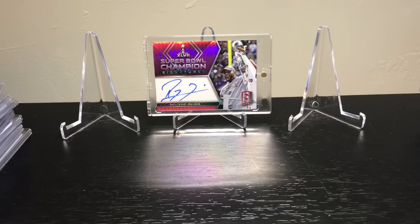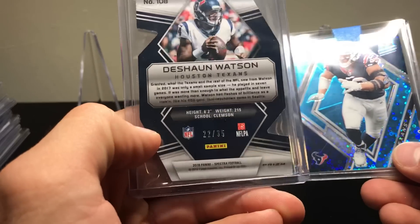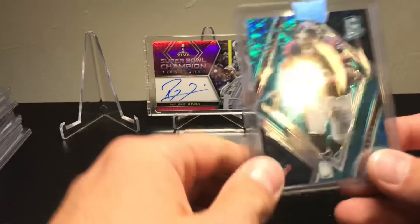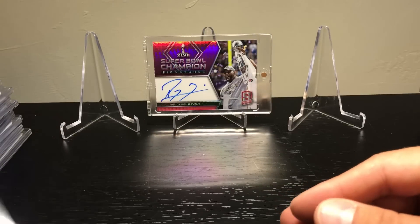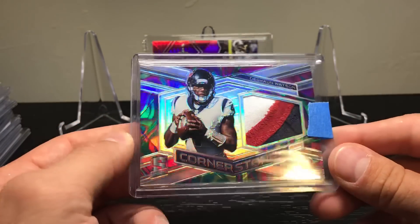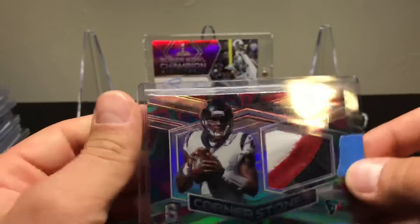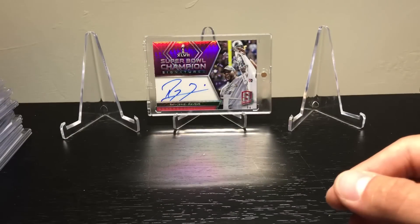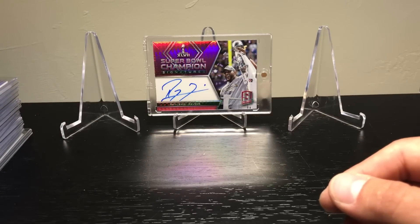I also had the Texans. I got a Watson die cut — that one's numbered to 35, so pretty low number — a JJ Watt to 75, and this sweet looking three-color patch in that neon marble, numbered 3 of 4. The Texans don't have a lot of hits — I was hoping for a Watson and that's exactly what I got. Otherwise their only rookies are that Keke Coutee guy.